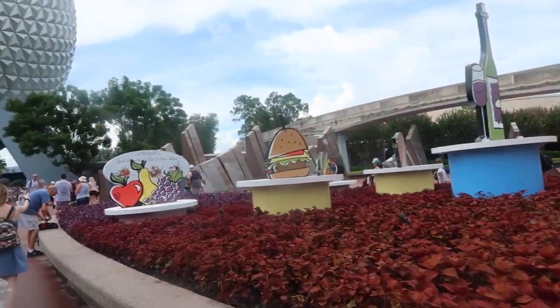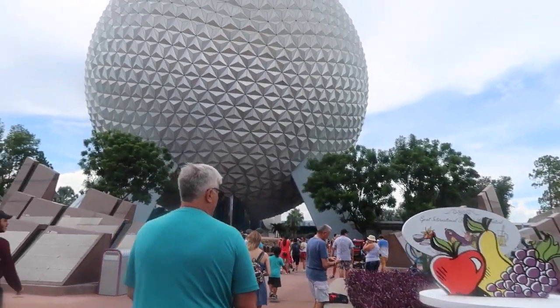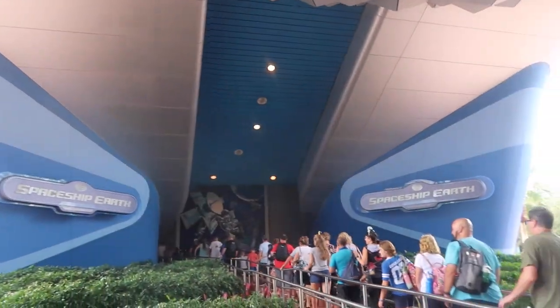Too many lines, not able to get through fast enough. It was a mess. It's officially Food and Wine - signs are out, today is the first day. We are in, got our book, we are ready. Made a FastPass as we were walking in for Spaceship Earth.